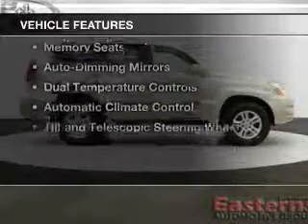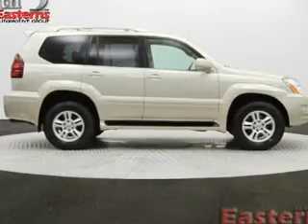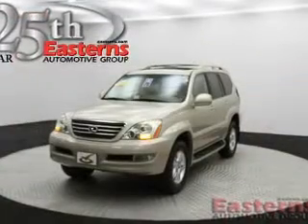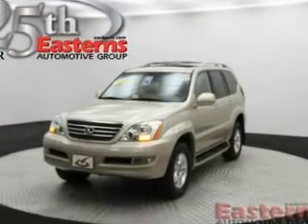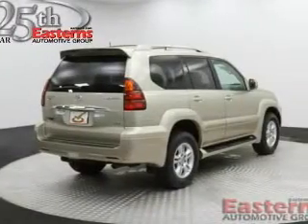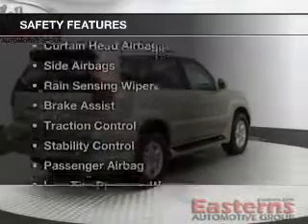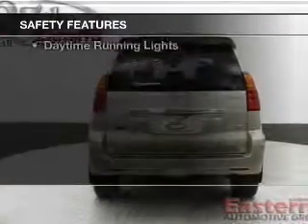The features include a power convertible top, a power sunroof, leather seats, heated seats, digital audio input, memory seats, auto-dimming mirrors, dual temperature controls, automatic climate control, and a tilt-and-telescopic steering wheel.